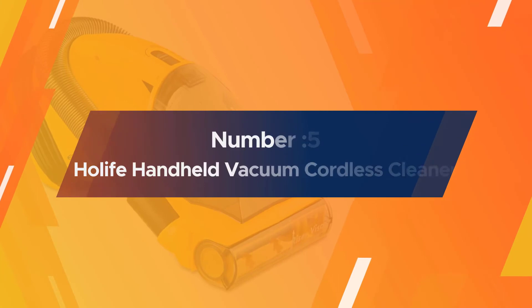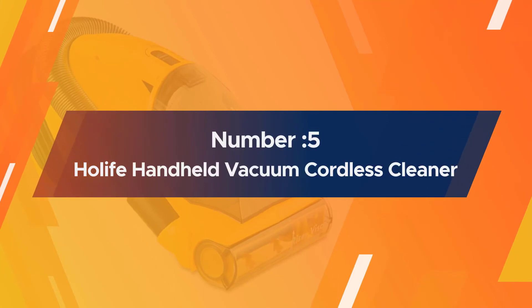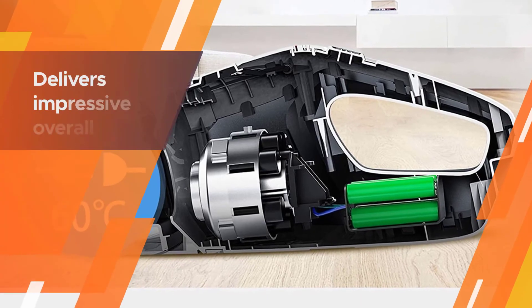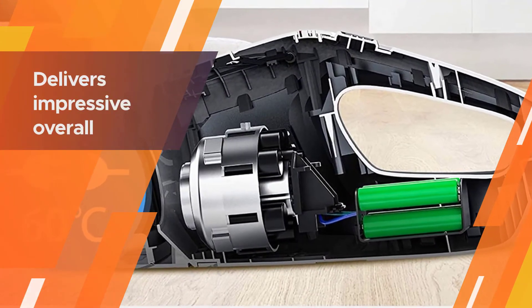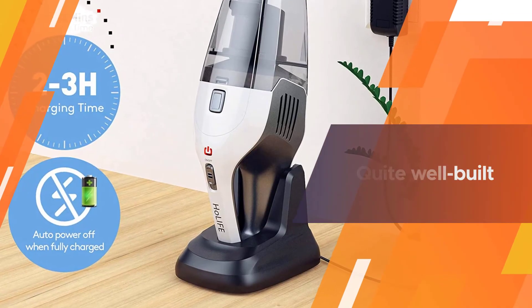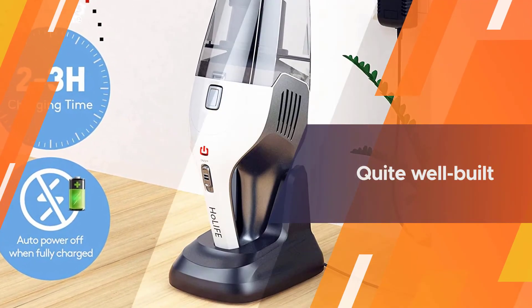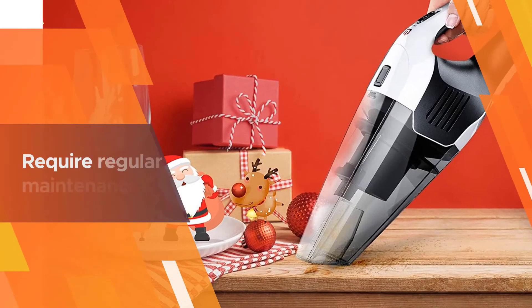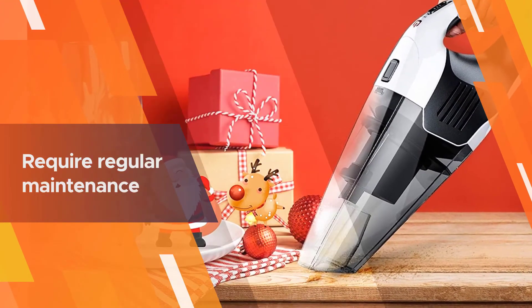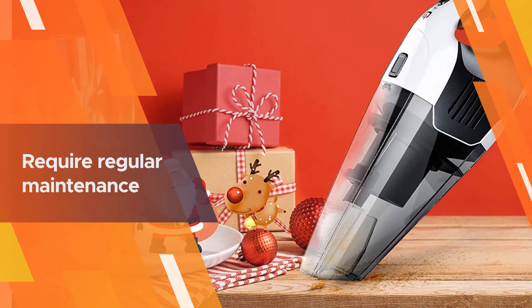Number five: Holife handheld vacuum cordless cleaner. This cordless handheld delivers impressive overall performance for the price, doing an outstanding job on surfaces like hardwood and linoleum, and clearing a good amount of debris on both low and high pile carpet. It's quite well built and decently easy to maintain, with a simple design that makes it fairly easy to access the few parts that require regular maintenance.